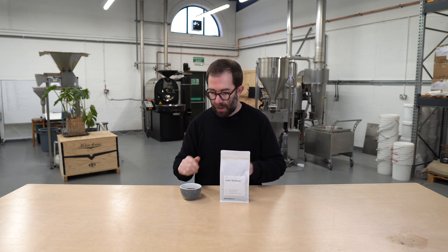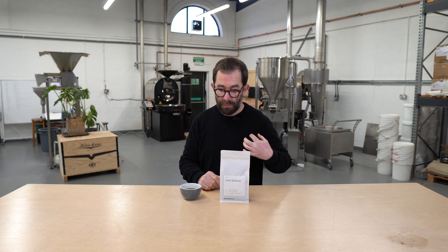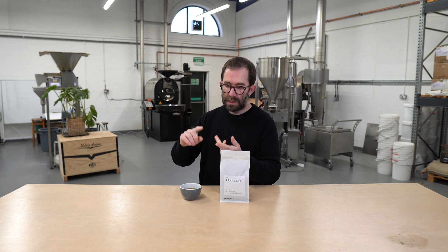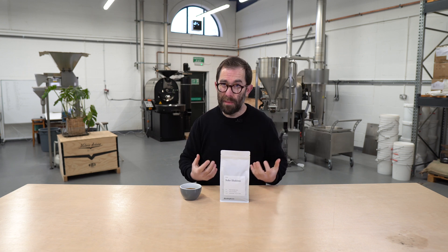So to recap: first coffee on the Loring, first natural on the Loring, and this has got lots of history for me personally as a region. In the cup: sweet, fruit-forward but not funky — figs, orange, stone fruits, a creamy custard-like finish. Really versatile, suitable for every method of brewing. Go and have a try. Thanks.